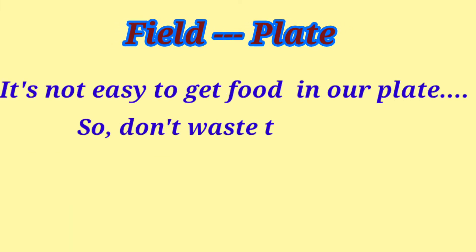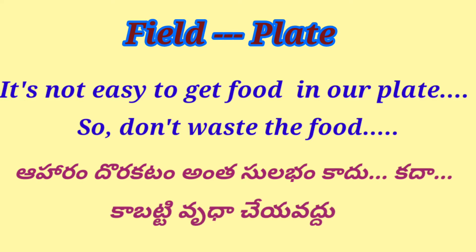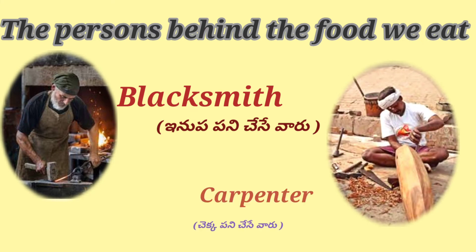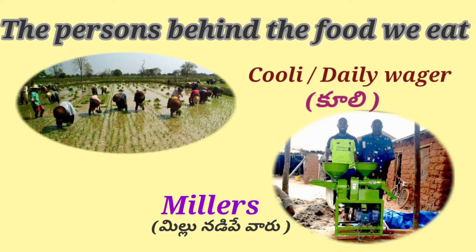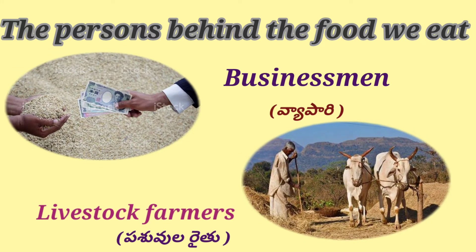It's not easy to get food on our plate, so don't waste the food. Aharam dorukatam antha sulabam khaadu kada, kabatti nuda cheyya vaddu. The persons behind the food we eat include: blacksmith, carpenter, kooli, and millers — millu nerepe varu.